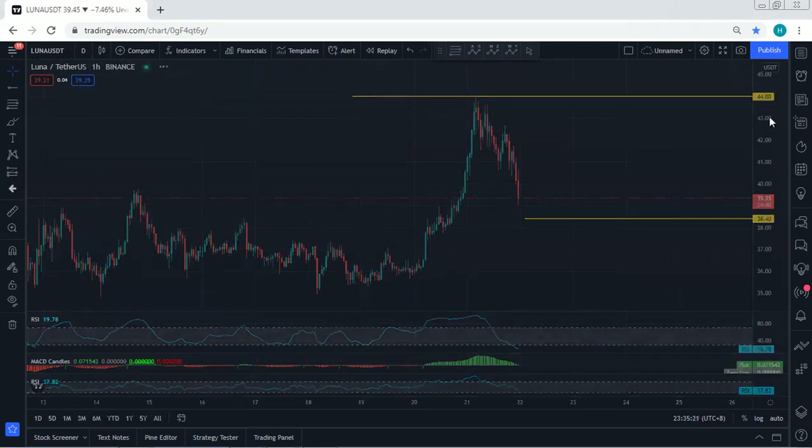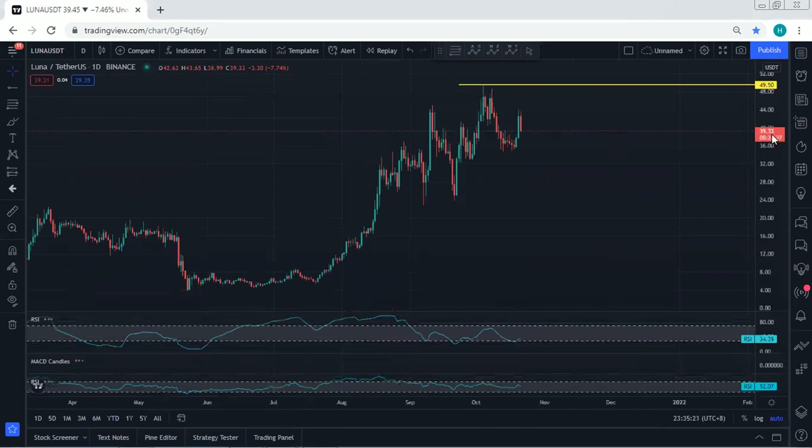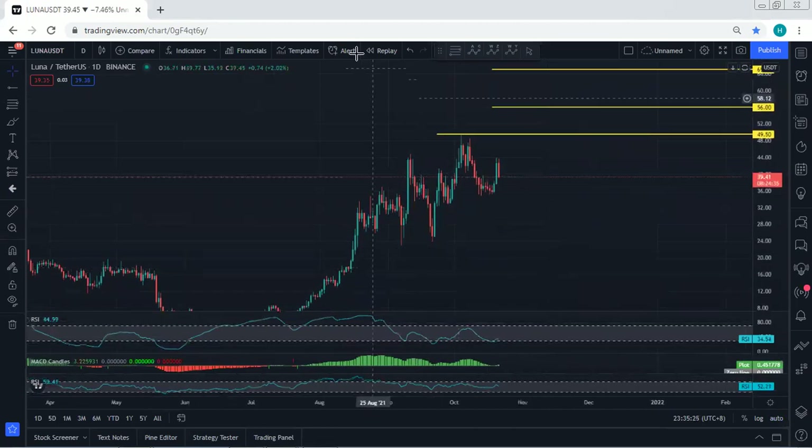Moving to the daily chart to see what's next — we have been looking for a reversal and this correction. We explained that if the price couldn't continue, we could expect this to turn into a deeper move. Since we got this sharp move, we were expecting to see a deeper correction based on the lower timeframe before continuation.